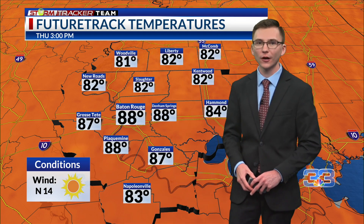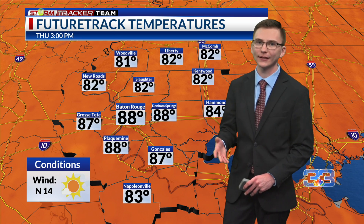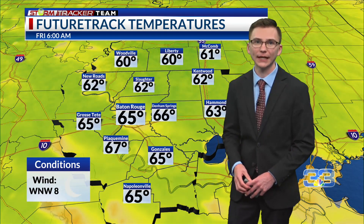Thanks to the outer periphery of Hurricane Helene, we'll get some breezy winds tomorrow and some sunshine as well. But those winds will be kind of breezy throughout most of the day for Friday.